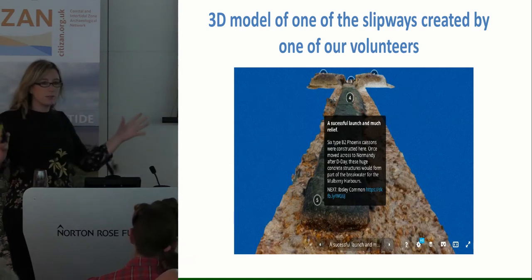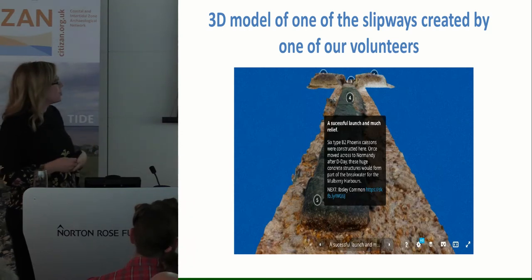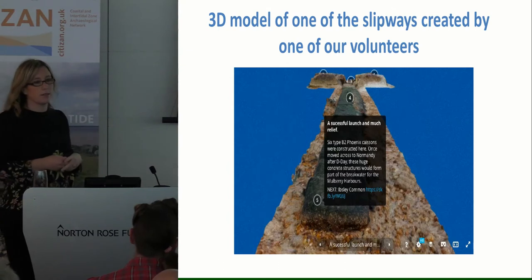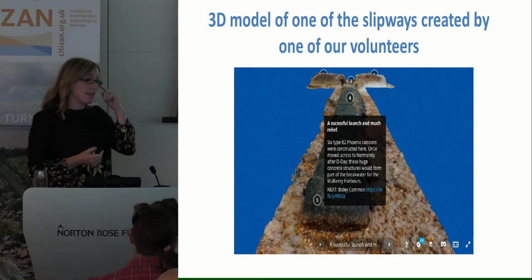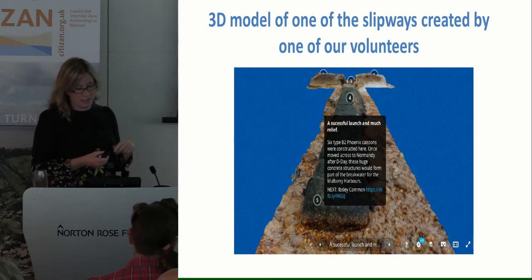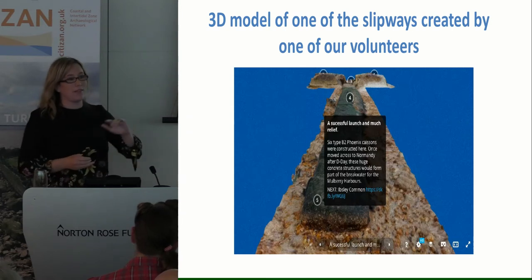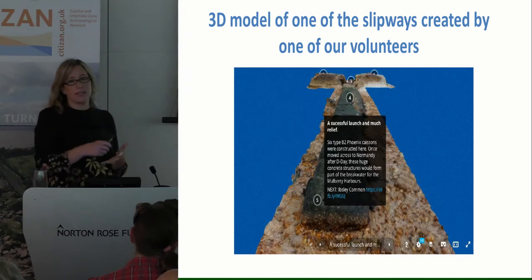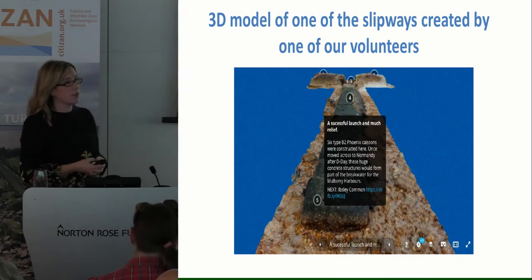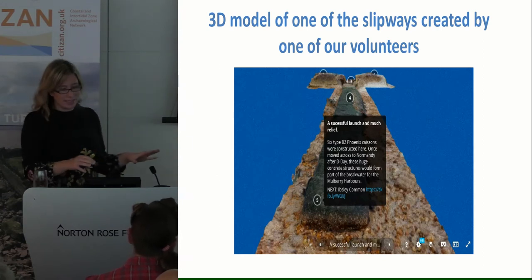They've got a few interpretation boards up if you go down there. We're hoping to work with the rangers at Leap Beach and with the National Park Authority to try and get some more information, as well as a heritage trail so that people can walk around from the cafe to the remains. We're going to produce a heritage trail leaflet that people can take around and have a look at what's remaining there and some old photos of what it used to look like.